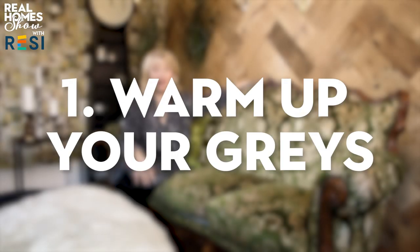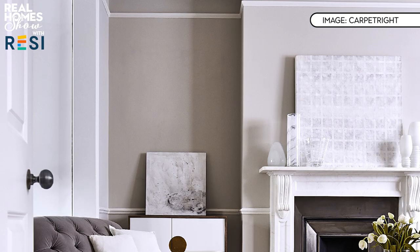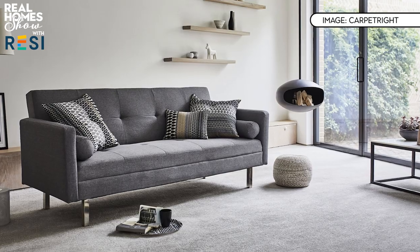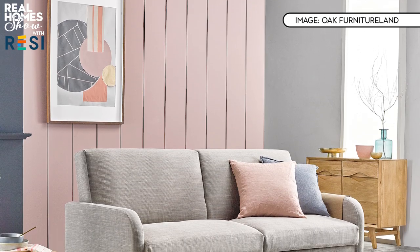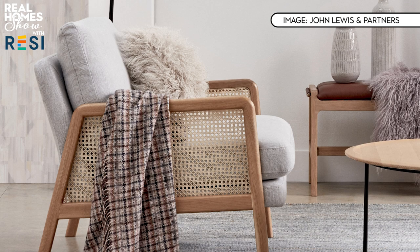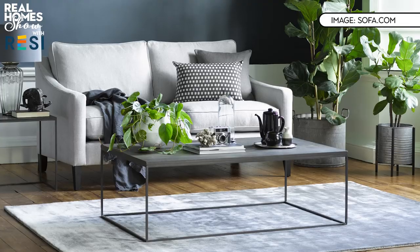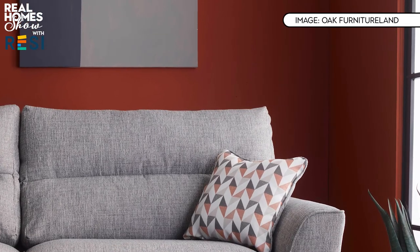First up: warm up your greys. Grey interiors have been around for a few years, but grey on grey can be too cold and clinical, especially here in the UK with our cooler northern light. Simply layer in some warmer tones — grey works wonderfully with creams, buttery caramels and soft whites, especially with lots of texture like boucle cushions, textured throws, tweeds with fringing or giant knits. A pale grey sofa is the perfect backdrop to forest green, rust, soft pinks and other pastels.